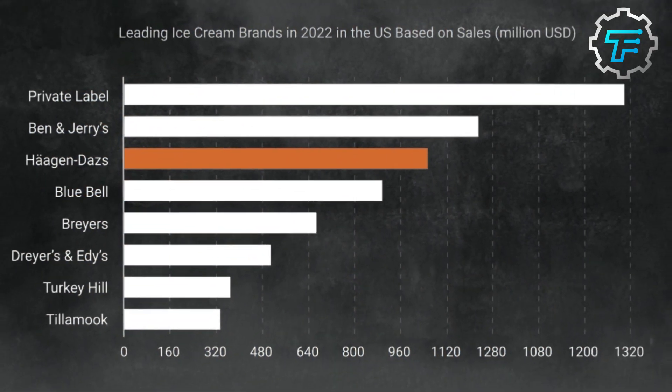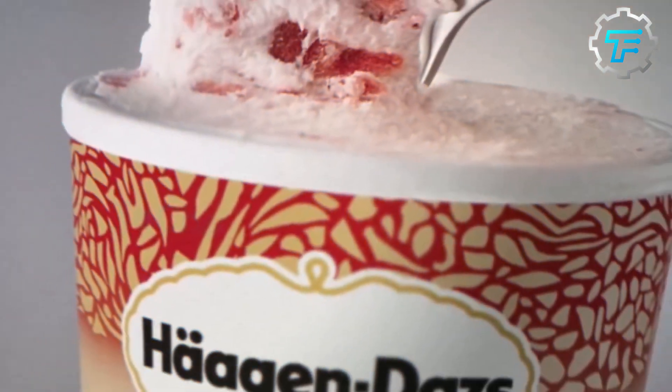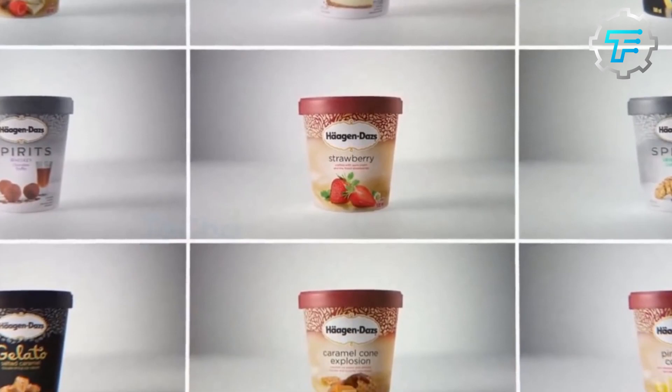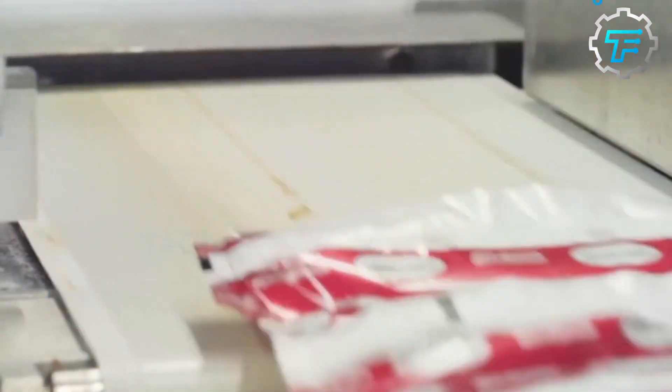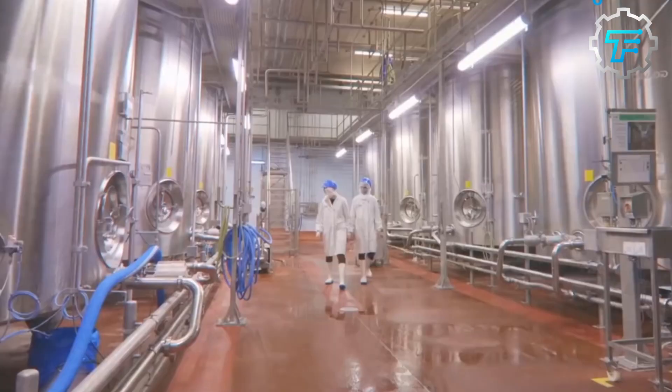Haagen-Dazs began to expand its distribution and open stores in other major US cities, while also exporting its ice cream to other countries. In the 1970s, the company opened more stores and introduced several new flavors. In 1976, Haagen-Dazs made its way across the Atlantic to England, where the British public embraced the luxurious ice cream and it became an instant sensation.